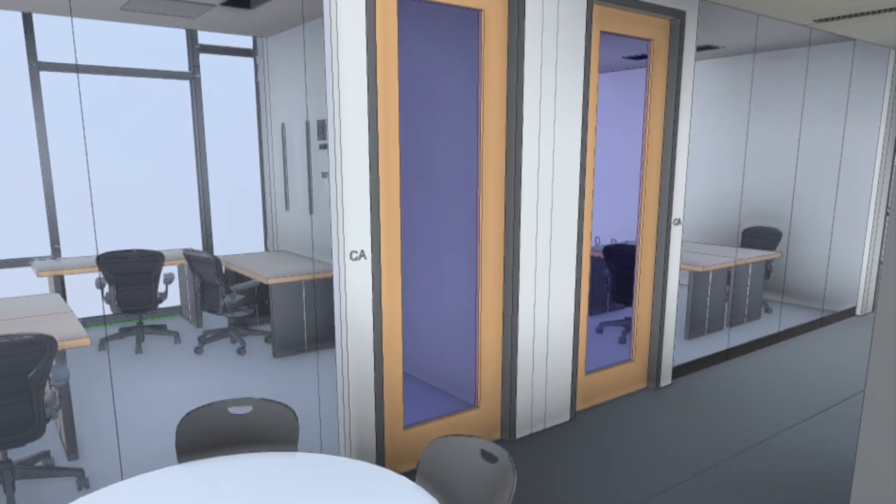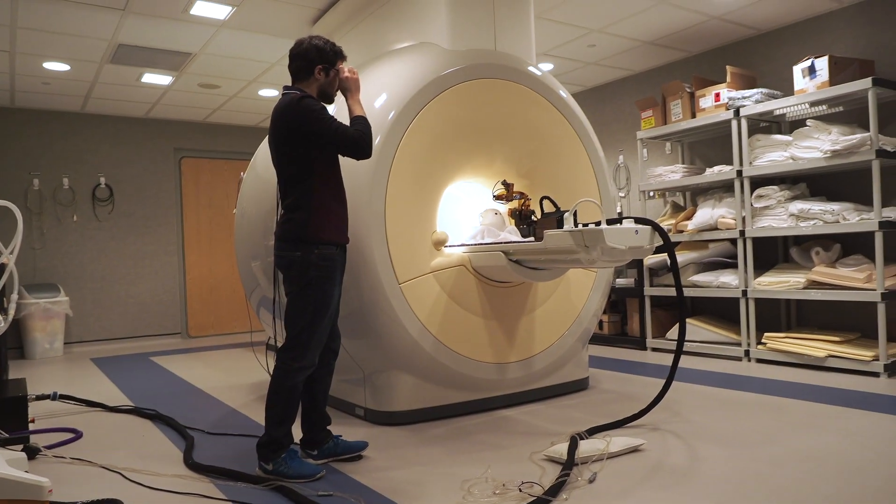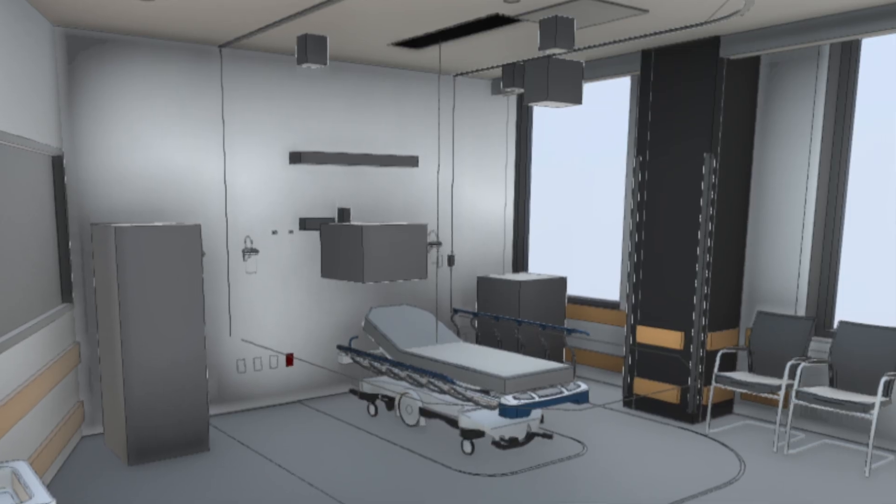Here we're building out our clinical research suites including an operating room, MRI imaging capabilities, and a patient care suite.